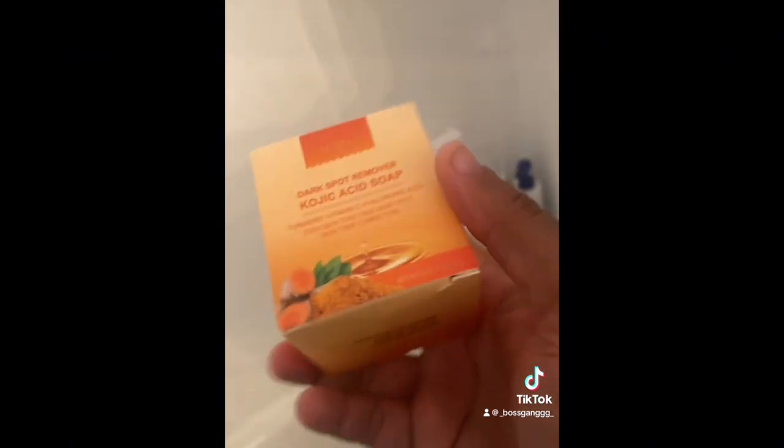This is the new bar soap that I use to help with dark spots, so I'm gonna let y'all know if it works for real. I've only tried it twice so hopefully I can give y'all like a week update later on.